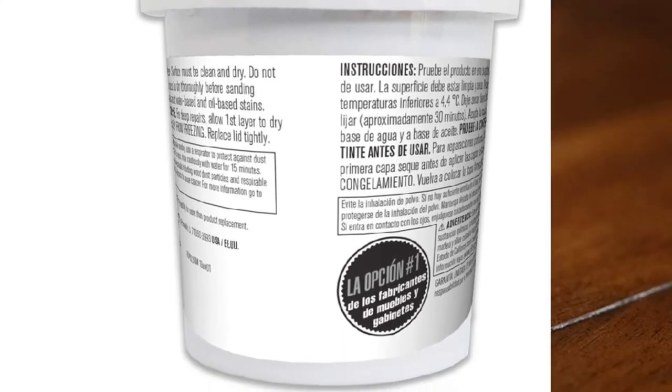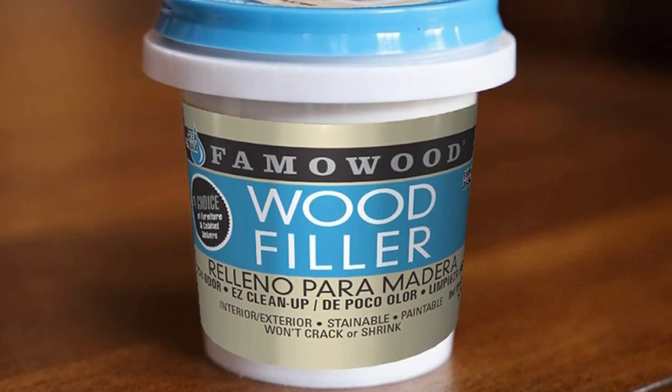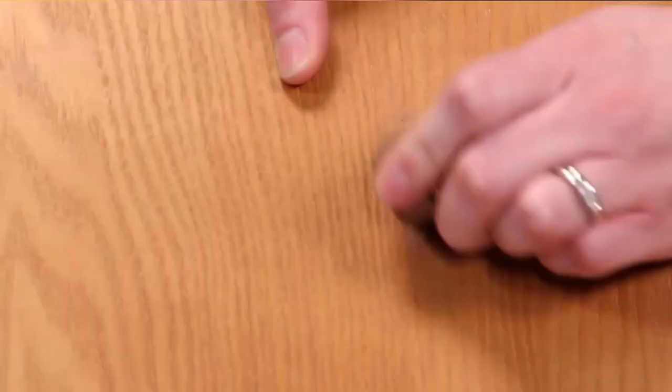What we liked most about this wood deck filler: it fills cracks quickly, is non-toxic with no solvent fumes, is good for interior and exterior use, and can be cleaned with soap and water. What could be improved: it has a slightly watery texture.